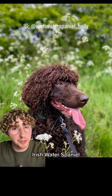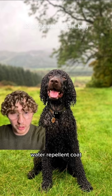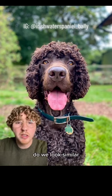Next, we have the Irish Water Spaniel. They have a two-layered water-repellent coat that makes them excellent swimmers. Do we look similar?